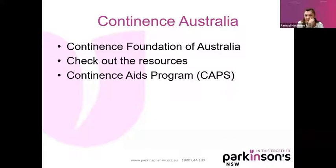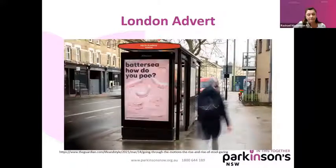I'd also say check out Continence Australia — they've got some great resources. And never forget to mention the Continence Aids Payment Scheme, or CAPS, where if you need any continence aids you can receive up to about $500 a year into your bank account — that's a very nice gesture. And believe it or not, during lockdown all through London they had the Bristol Stool Chart and this massive fascination called 'going through the motions: the rise and rise of stool gazing.' So Parkinson's nurses are not the only weird people when it comes to constipation and poo.